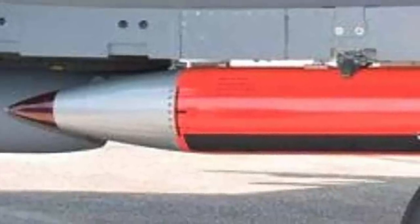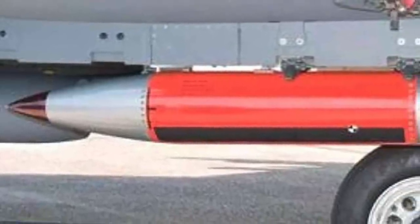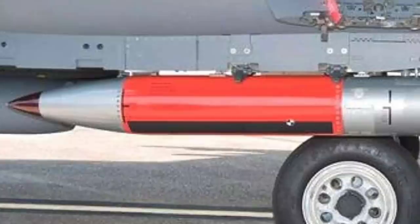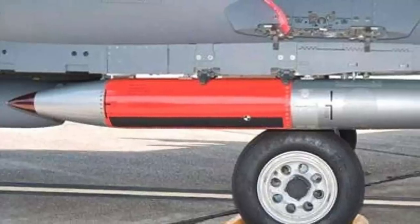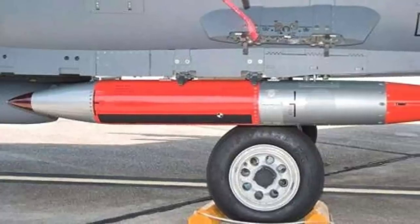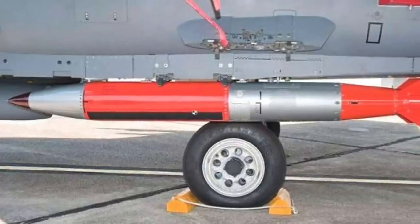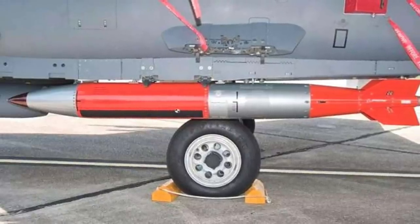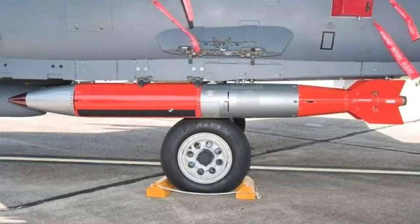The B61-12 is a cooperative effort between the Air Force and NNSA, or National Nuclear Security Administration. The U.S. Air Force is responsible for acquiring the Boeing-designed GPS-assisted Inertial Navigation System directed tail kit. The kit has tail fins to control the bomb's downward descent and will enable it to dive down on the target with high accuracy. The bomb also uses rockets in the main body to spin-stabilize it in flight and improve its accuracy.